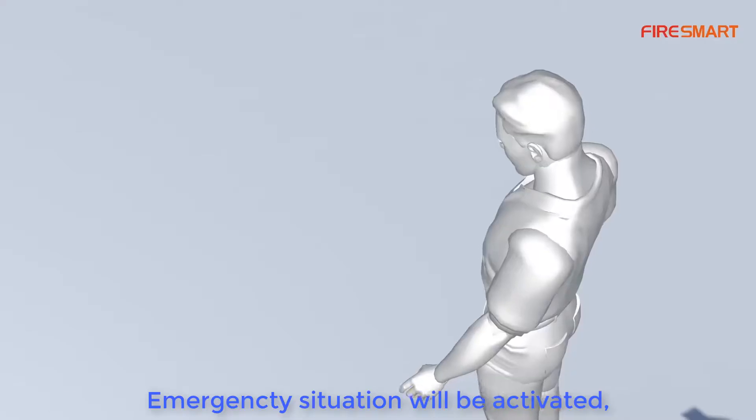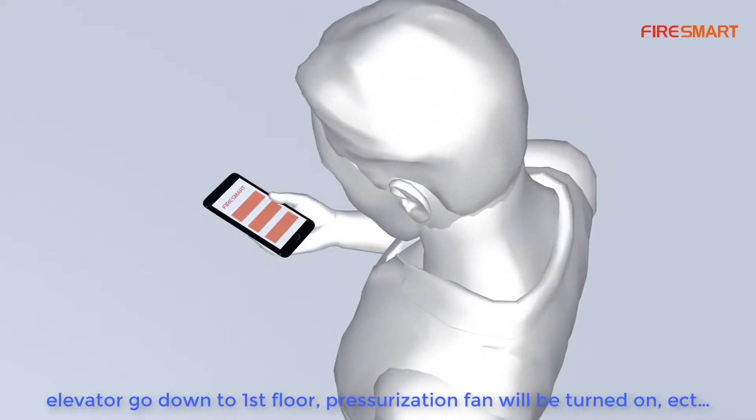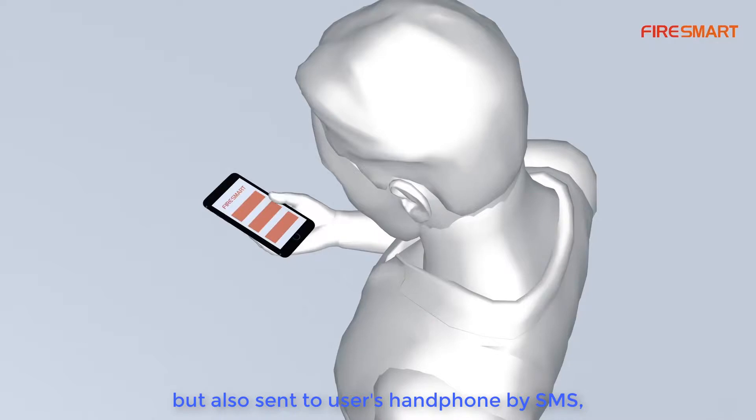Once a fire emerges, alerts are sent everywhere in the building. Emergency situations will be activated — elevators go down to the first floor, pressurization fans will be turned on, etc., as programmed by the user.